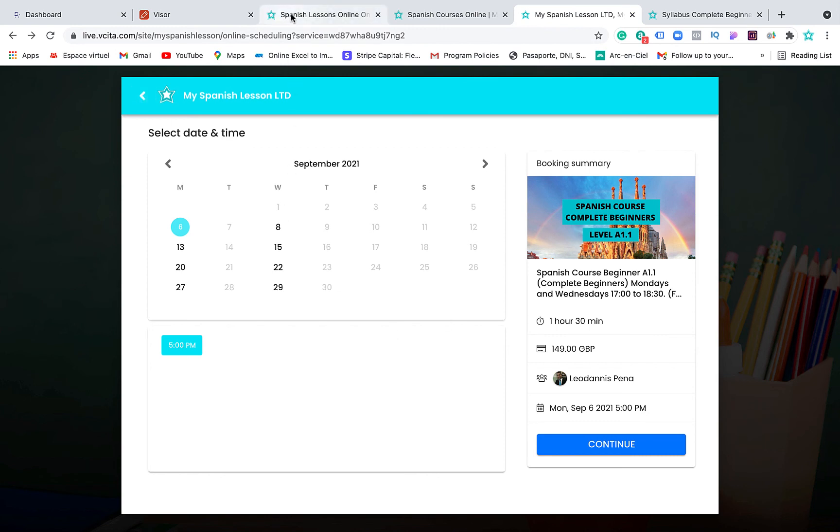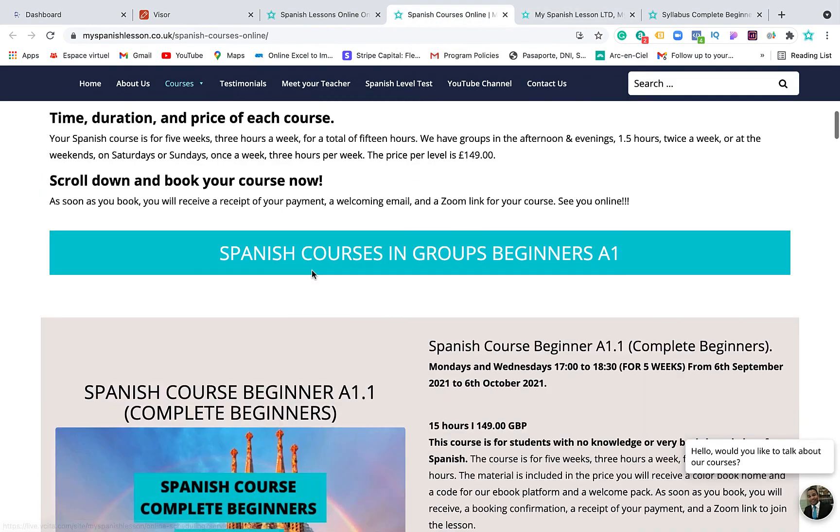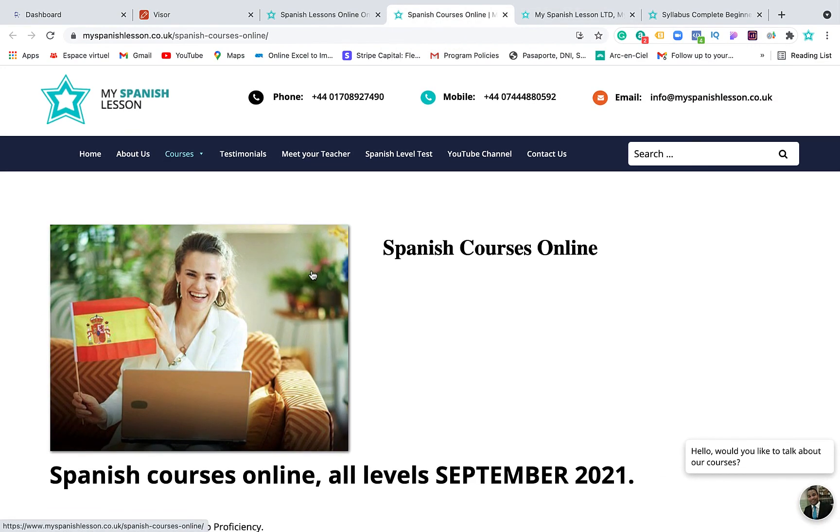We will also send the rest of the materials to your home or office. Then you will meet one of our fantastic teachers online and we will help you all the way to learn Spanish and speak Spanish like a native. Thank you very much for watching this video — see you online! Take care. Hasta luego, ciao!